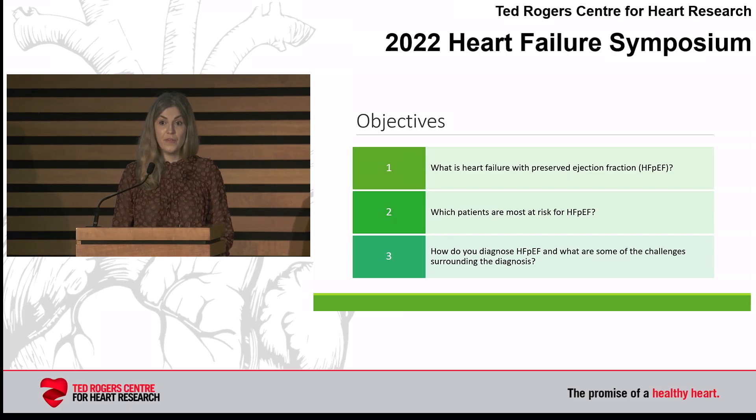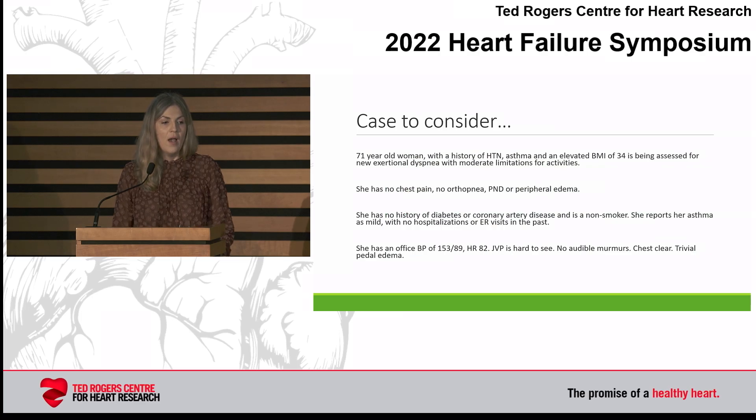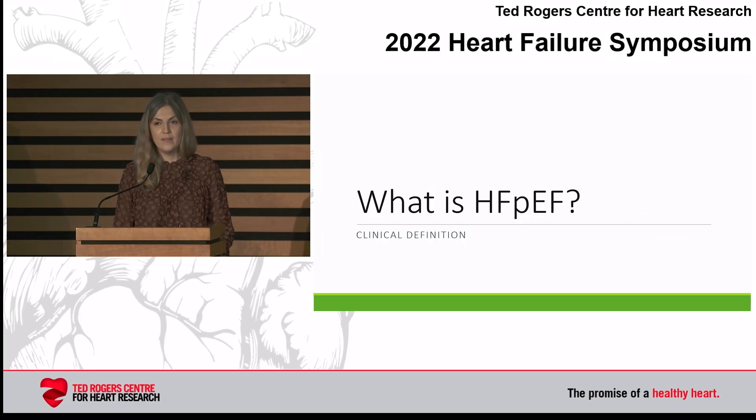What is heart failure with preserved EF? What patients are most at risk for HFpEF, or heart failure with preserved EF? And how do you diagnose HFpEF, and what are some of the challenges surrounding the diagnosis? I don't have enough time for the case, so I'll come back to it and may use it perhaps while we're having a bit of a discussion.